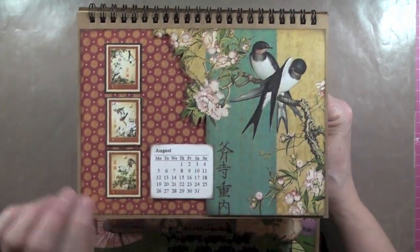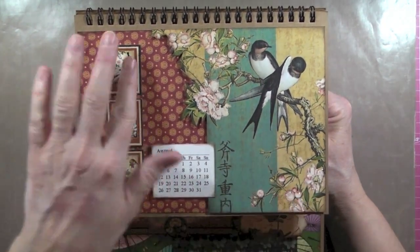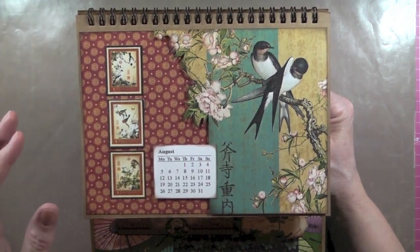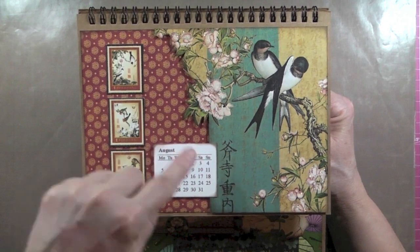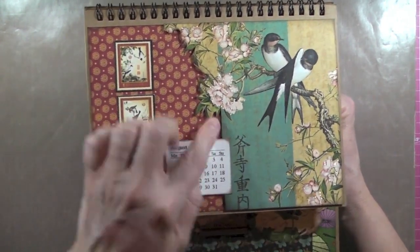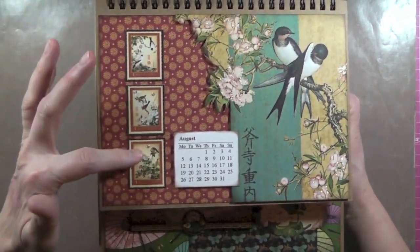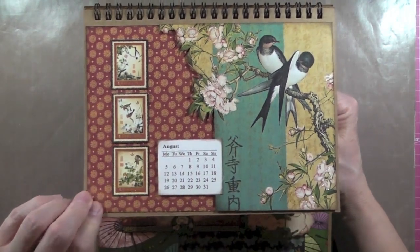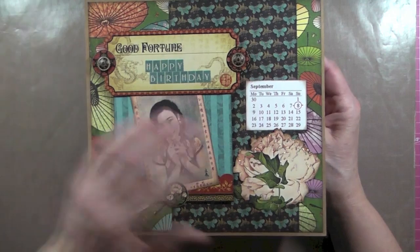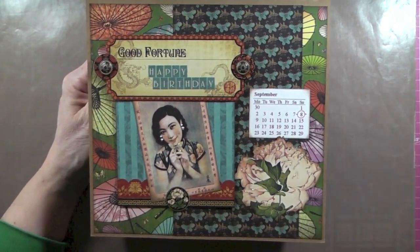August is the back of the half page — or the three-quarter-down page. For this one I took a big piece from that original January page with the geisha, isolated that part, and fussy cut around it — so this is one big piece. I did some stickles on the flowers and added three stamps and the month. This is September.